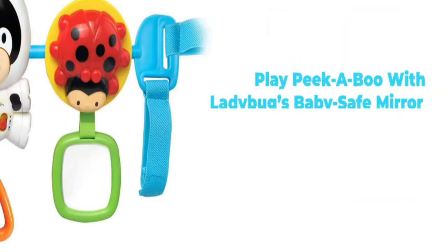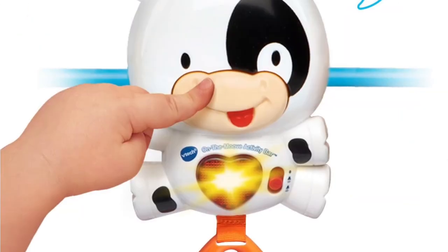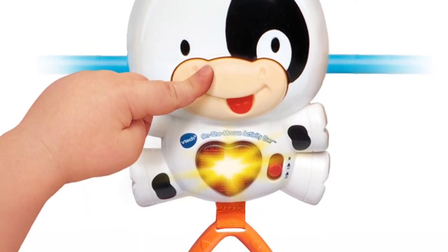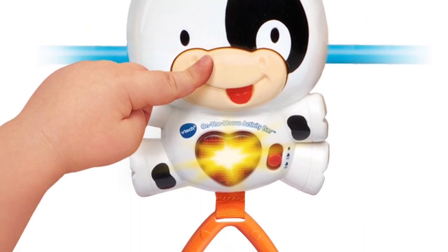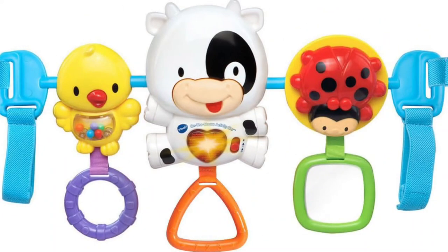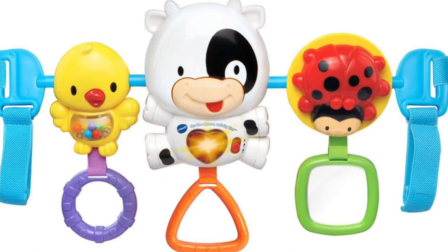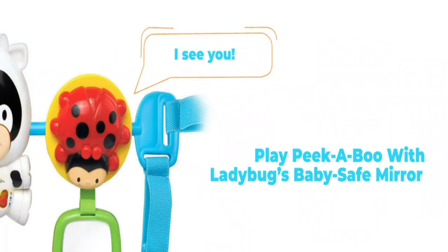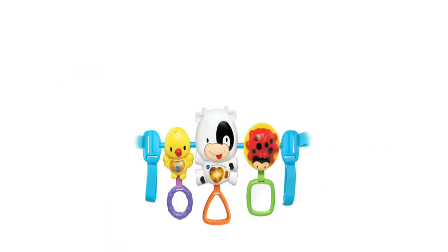Equipped with adjustable elastic straps, this portable toy easily attaches to most infant carriers, ensuring continuous entertainment no matter where your adventures take you. Powered by batteries for convenience, this versatile activity bar is suitable for infants from birth to 3 years old, providing endless opportunities for fun and developmental growth.